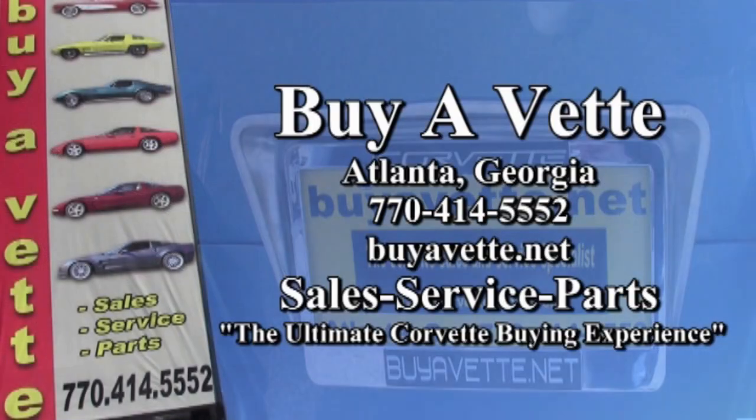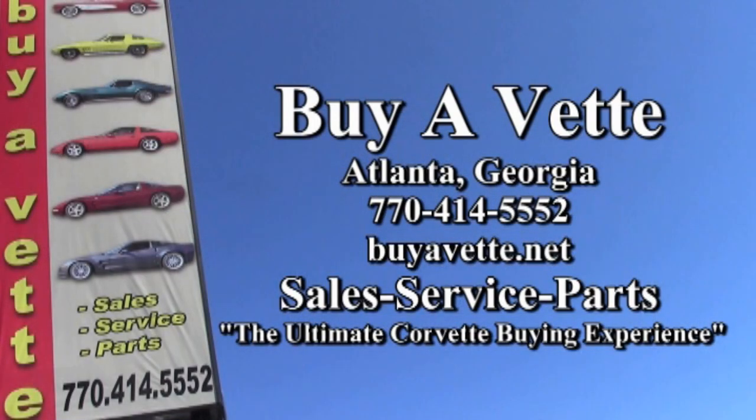If you'd like to know more about this car or see more beautiful photos, check out our website at buyavet.net, or contact one of our experienced sales representatives at 770-414-5552. They'll be glad to help you with this car or help you find any Corvette you're looking for with our locator service. We always have 120 Corvettes in stock at our Atlanta location. We're buyavet.net — the ultimate Corvette buying experience.